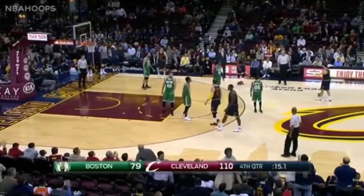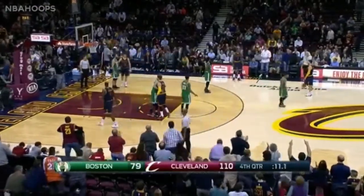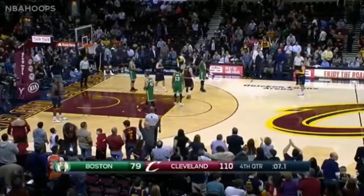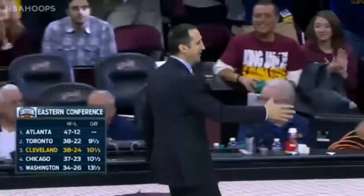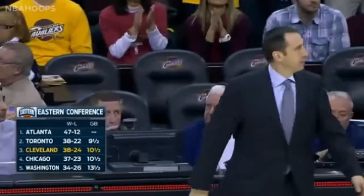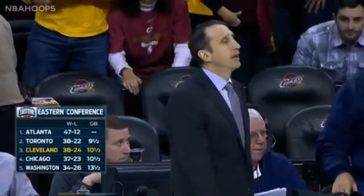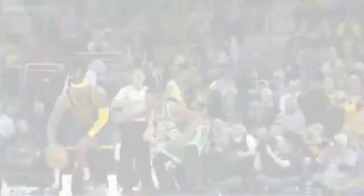Tying the most lopsided win for the Cavaliers in their long rivalry with Boston, going back to April of 2009 when they won by 31 points — and here tonight, the Bulls cutting into the outcome. A game behind the Raptors, nearly wire to wire as they win 110-79.